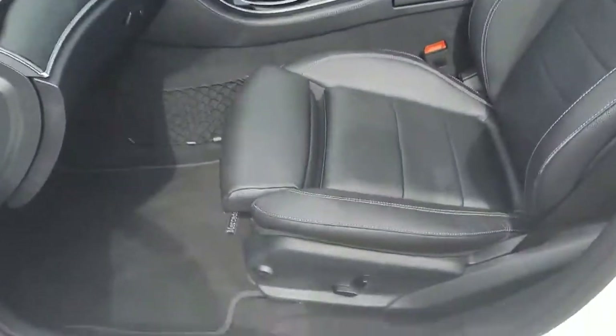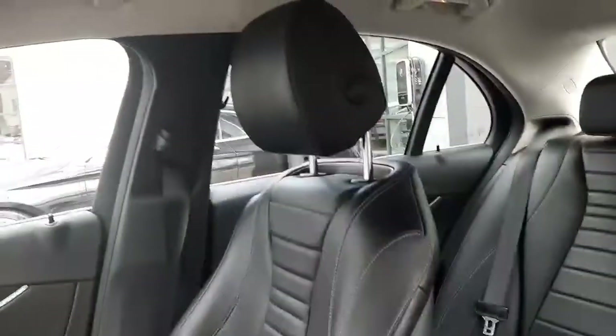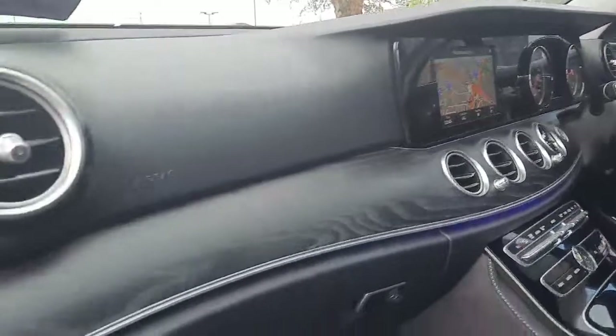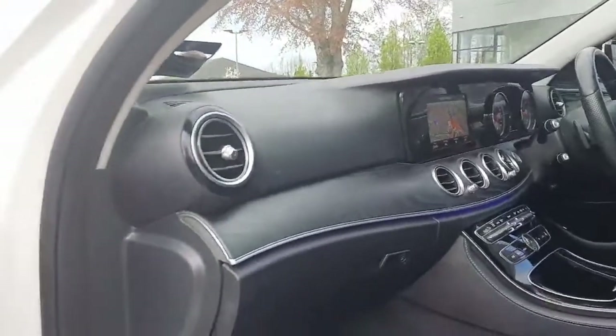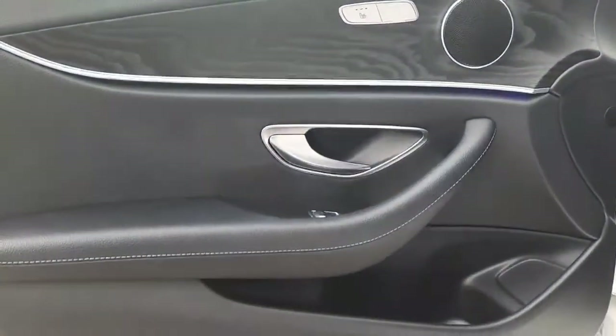This car is finished in a black leather interior, with an open pore ash wood trim. It's got ambient lighting with 64 different colours to choose from. It also has heated front seats and lumbar support on the front seats.